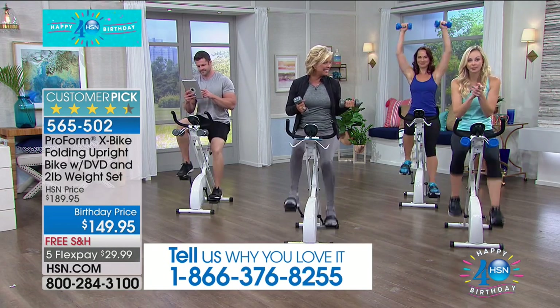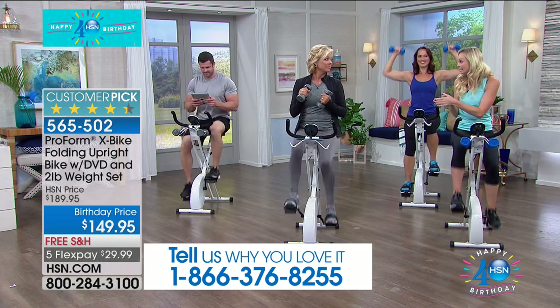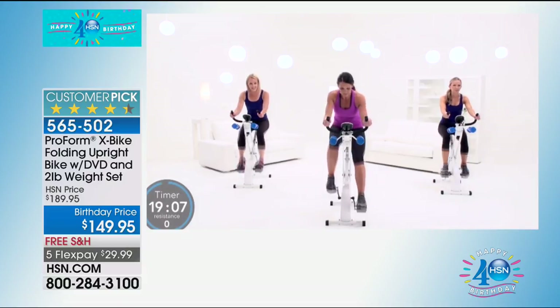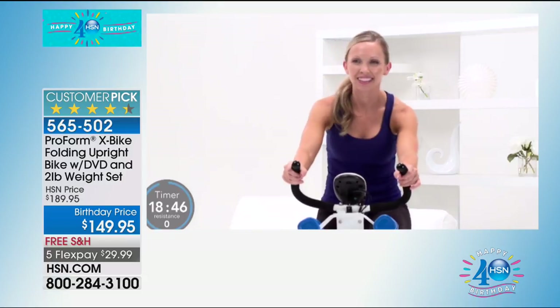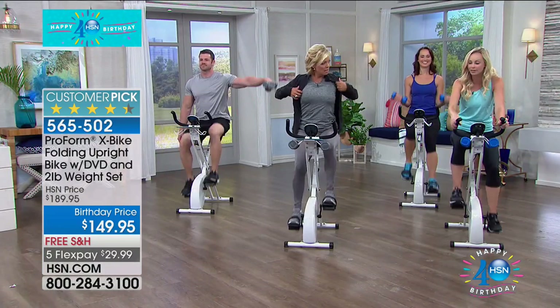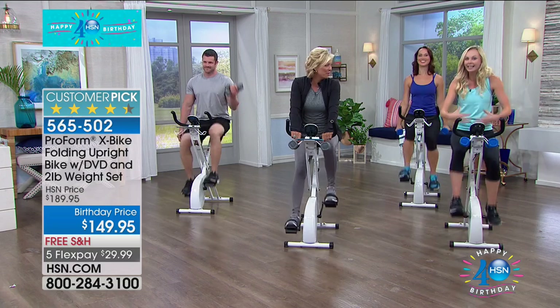If you've watched before, you may not know about the special birthday surprise — we added a DVD. A lot of people get the bike home and want to maximize results but don't know what to do. We created an HSN-exclusive DVD with a 20-minute and a 30-minute workout. It shows a timer, tells you what resistance to use, and coaches you through a full body workout.